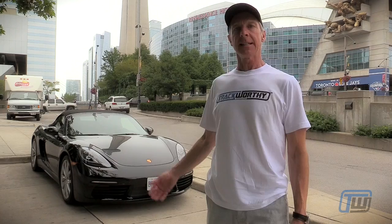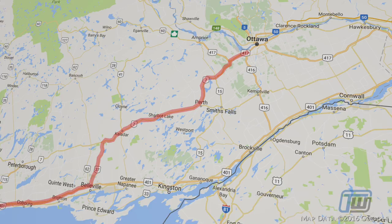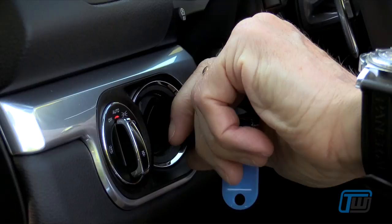Hi, it's Michael Taylor from trackworthy.com. We're here in downtown Toronto, the largest city in Canada, fourth largest city in North America, standing in front of this beautiful 2017 Porsche 718 Boxster. We are about to head out from Canada's largest city to the largest log cabin in North America. Looking forward to the drive in this beautiful PDK-equipped 2017 Porsche 718 Boxster. I'm sure we will enjoy every minute of it.